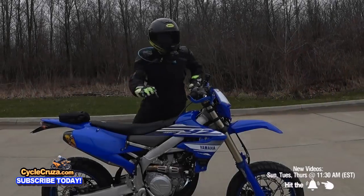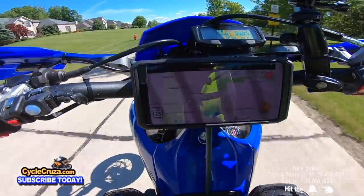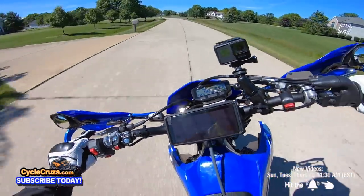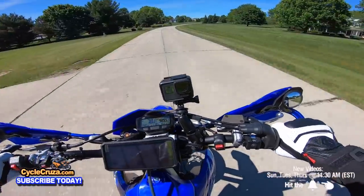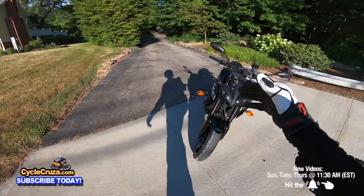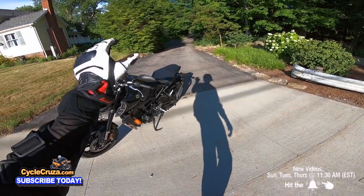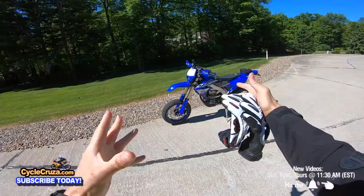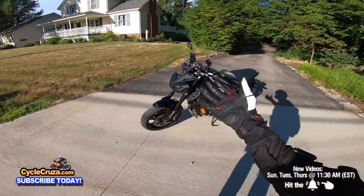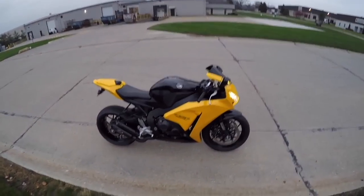We got some torque baby! Good times baby! 2020 Yamaha MT-09! Looking awesome! Some of you guys are like, CycleCruiser, is this more fun than your 2019 YZ450FX Custom Supermoto? Well, in this video I'm gonna answer that question. I'm not only going to answer the question, I'm gonna show you. Let's go for a ride.